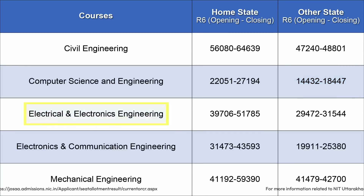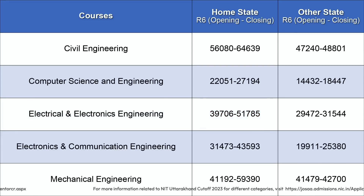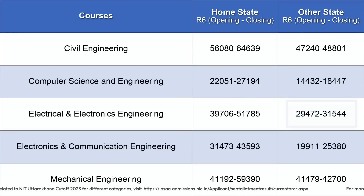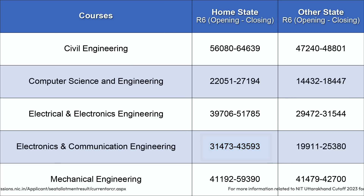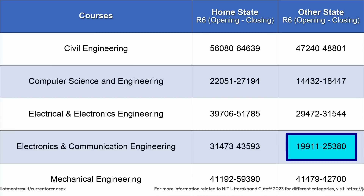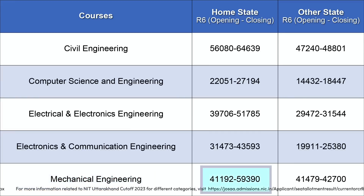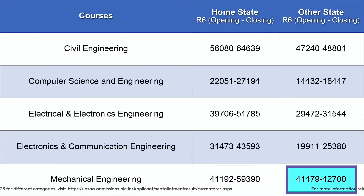For Electrical and Electronics Engineering, home state candidates can make it with a rank up to 51,785, while for other state candidates the rank closed at 31,544. For Electronics and Communication Engineering, the home state closing rank was 43,593 and for other states it was 25,380. For Mechanical Engineering, the closing rank for home state candidates was 59,390 and for other state candidates it was 42,700.